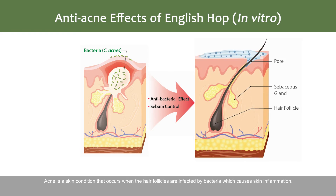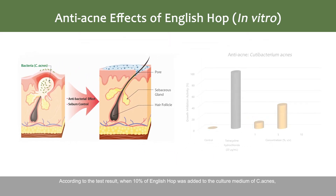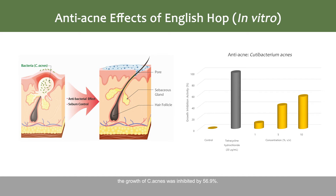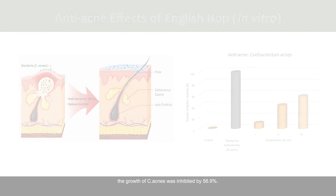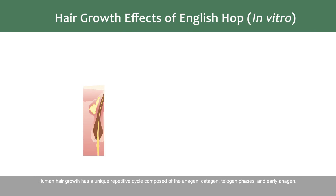Acne is a skin condition that occurs when the hair follicles are infected by bacteria, which causes skin inflammation. According to the test result, when 10% of English Hop was added to the culture medium of C. acnes, the growth of C. acnes was inhibited by 56.9%. English Hop also showed hair growth efficacy.